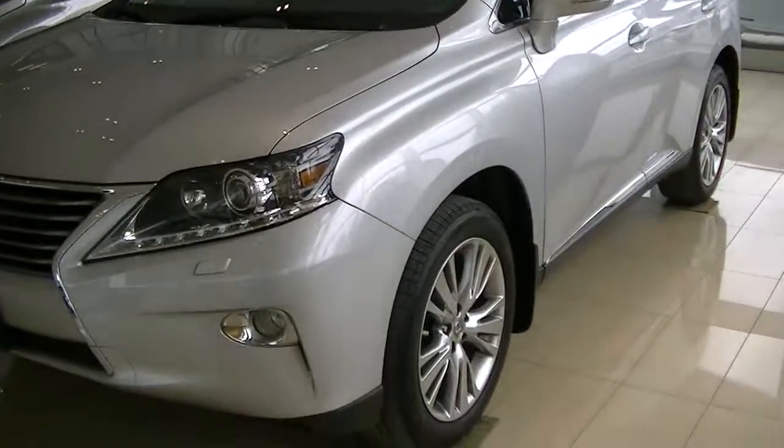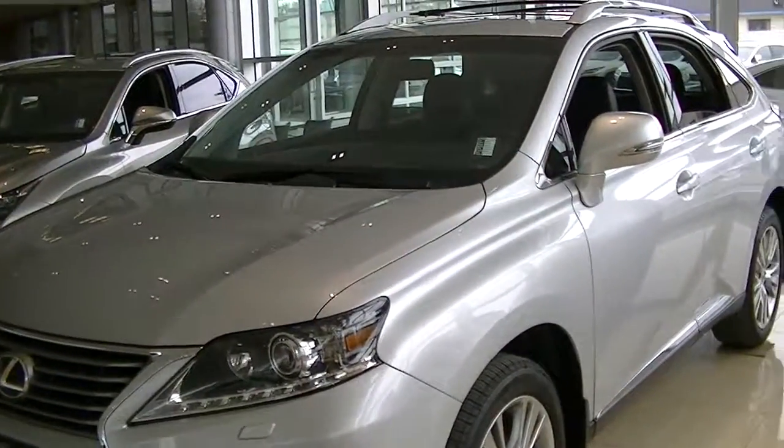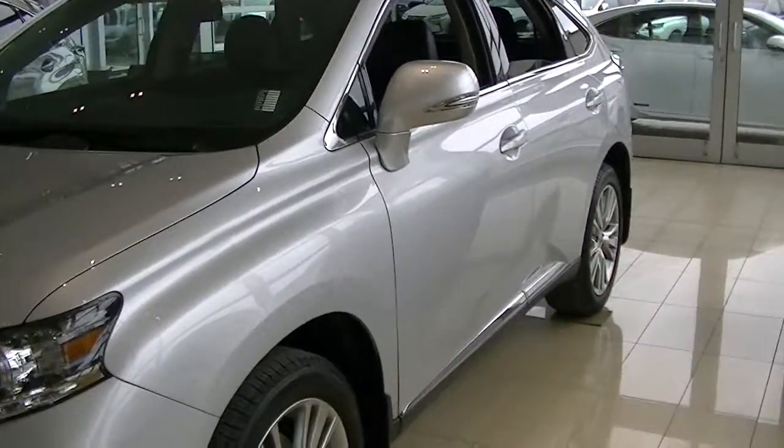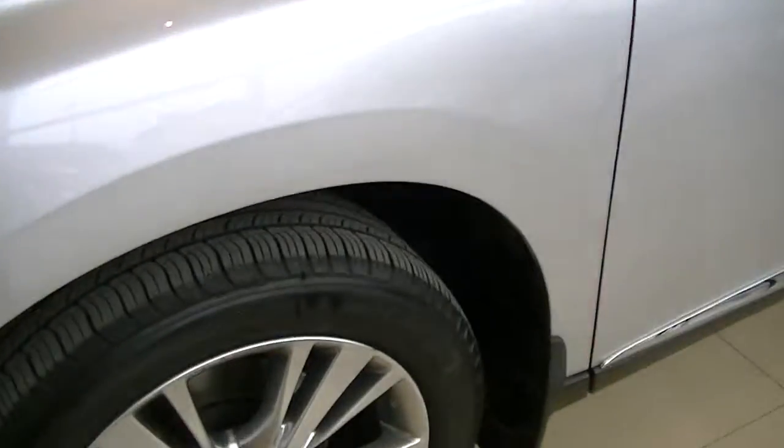Great price point, and there's no difference from a 2014 to the 2013. It's got the same options: navigation, heated and ventilated seats, sunroof, and driver memory seat.